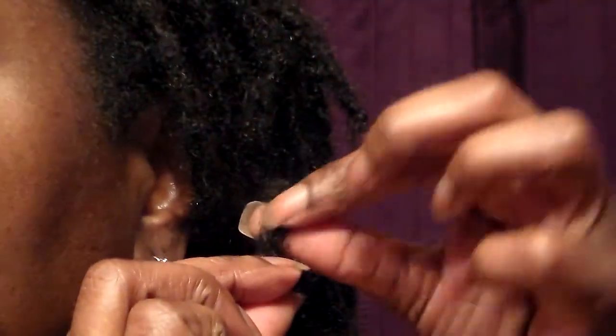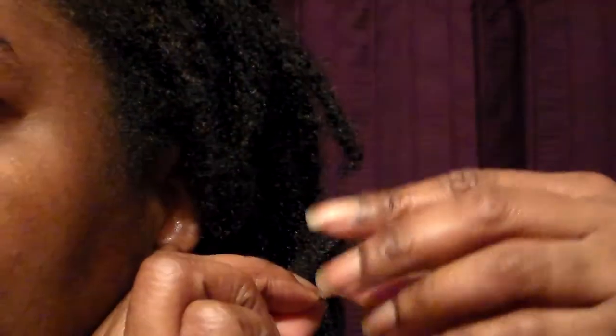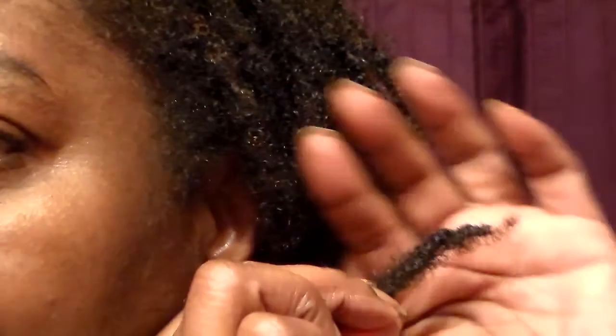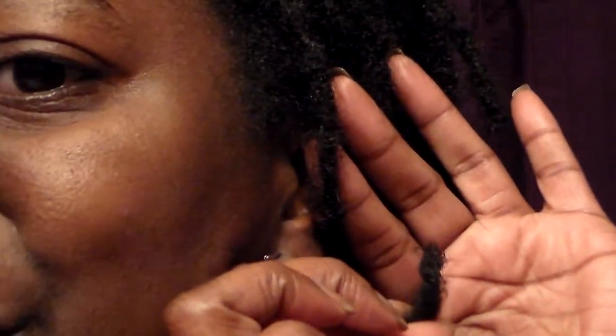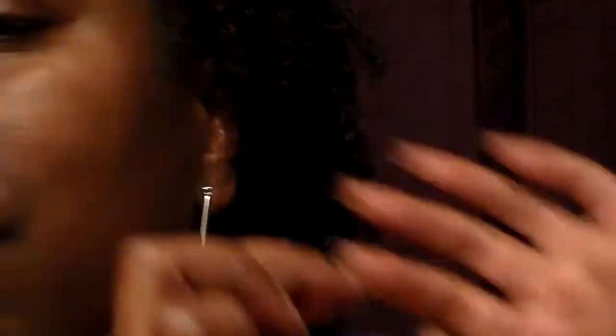That one's still pretty frizzy. There's another one back here — that one's got a little thing on the end, but the rest of it is coiled up. This is the kinkier portion of my hair, the back. Look at that one — they're like bending sideways.